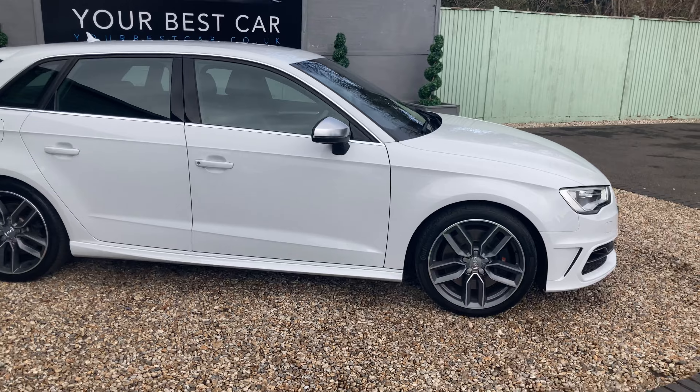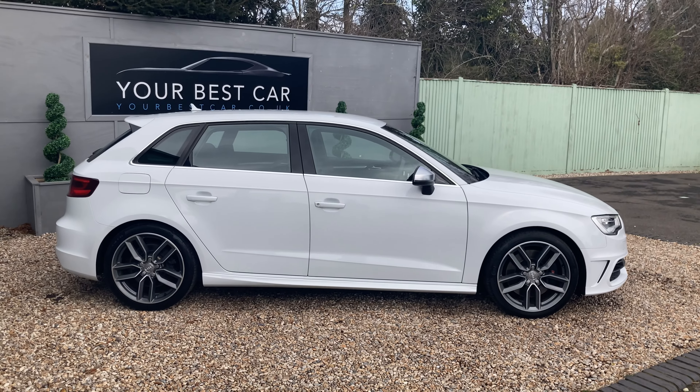If we take a step back and have a look at the side profile, we can see we've got five doors.